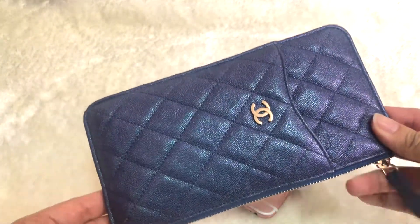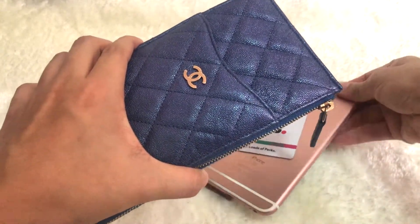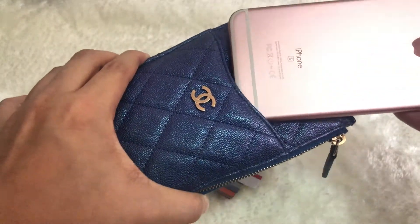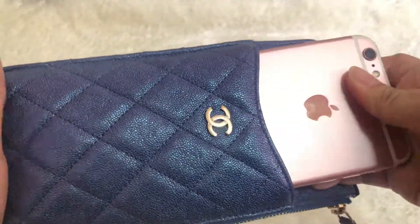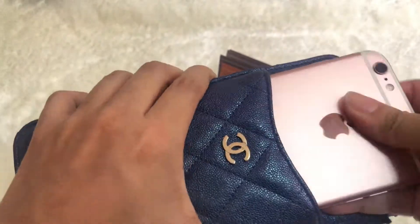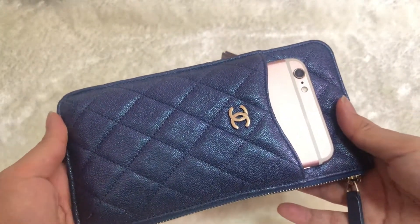There's a slip pocket at the front for you to keep your mobile phone. I'm using my iPhone 6s Plus as a reference and it fits really nicely into the pocket. I suggest you go without your case or have a very thin phone case because it will stretch the leather quite a bit if you have your phone case on.